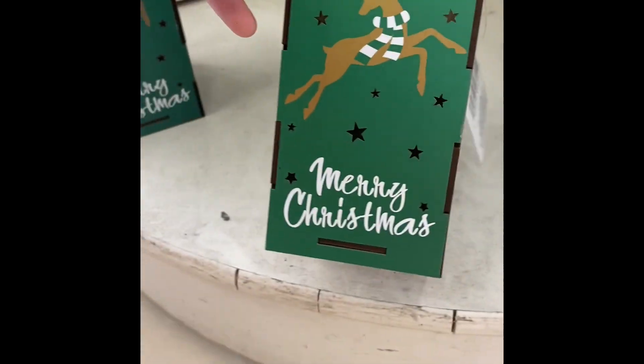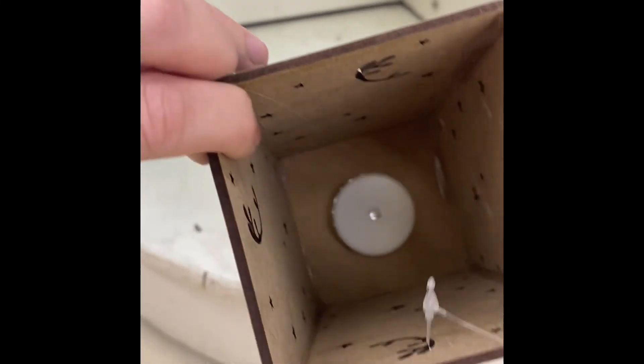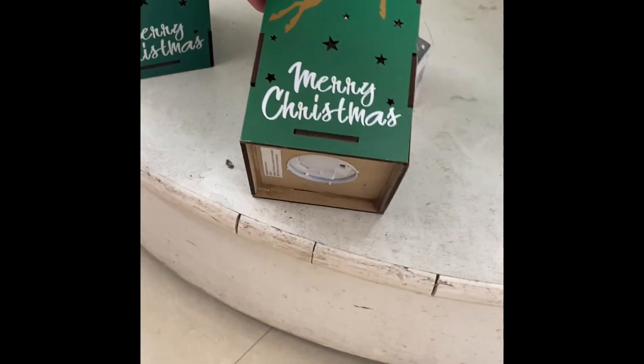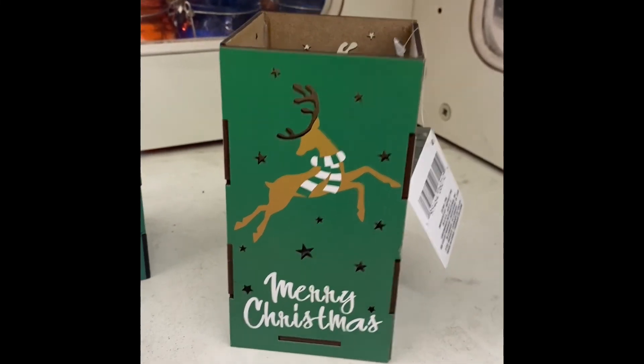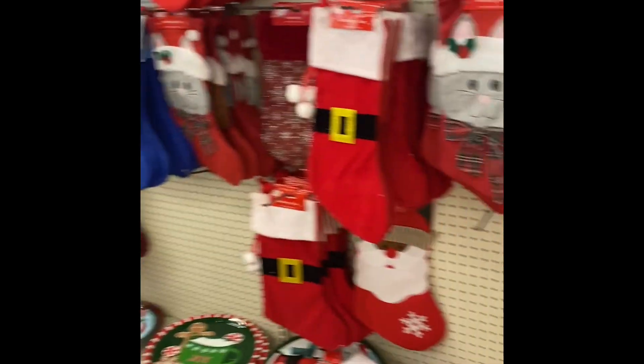These are cute. Oh wow. So they have a little pool pad on them. Very cute. Oh wow, this is cute.